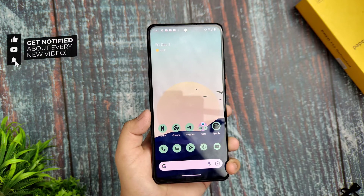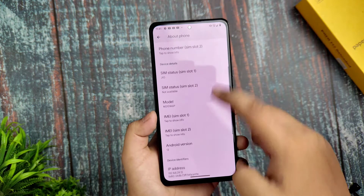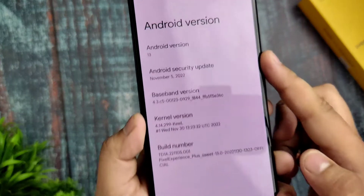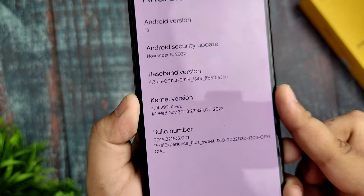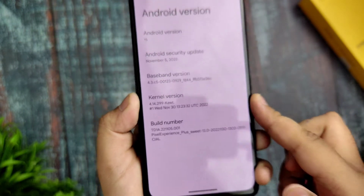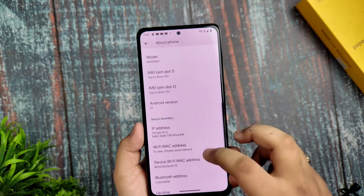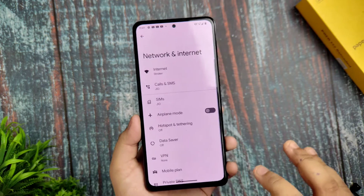Let's get started with the review. First, I'd like to start with Settings. Going to About Phone, you can see the Android version is 13 with the November 5th security update. The current version of the build number is TTA22105 Pixel Experience Plus, which is the latest build.